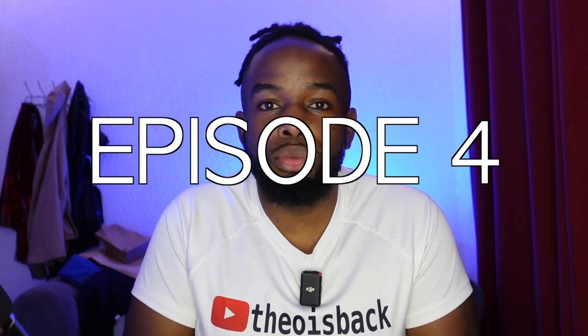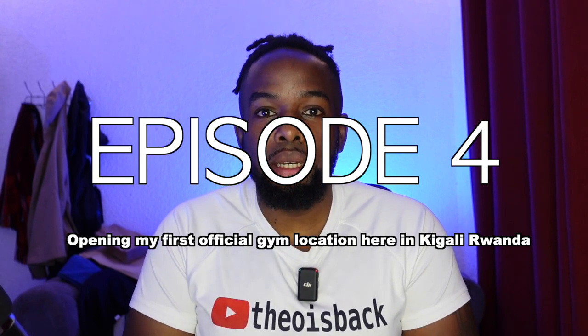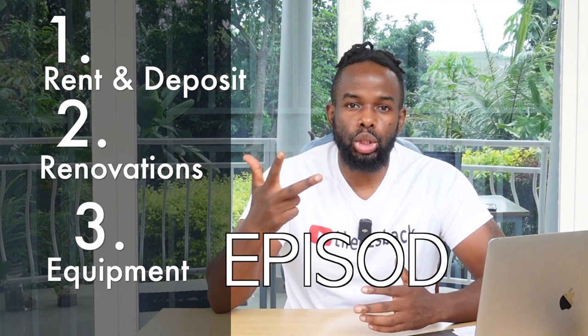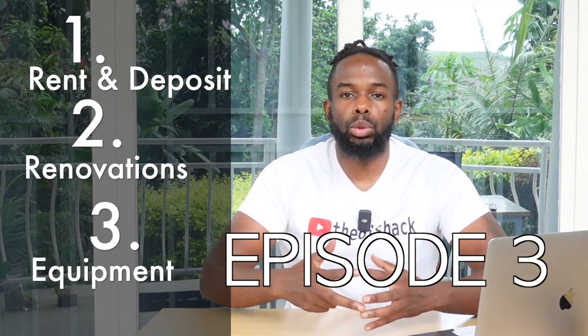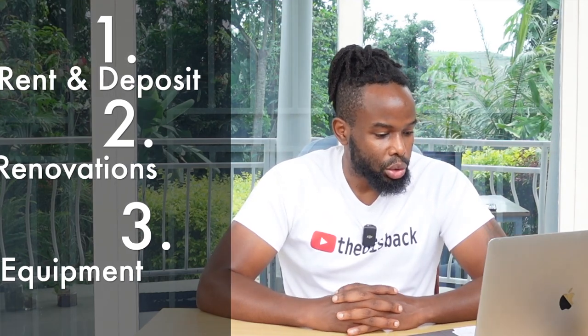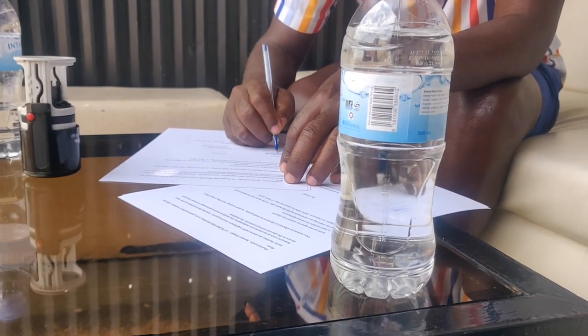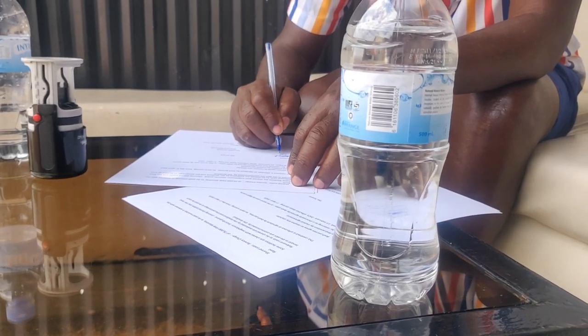Hello, wonderful people! Welcome to episode number four of opening my first official gym location right here in Kigali, Rwanda. In the last episode I talked about the money aspects — how much the move is going to cost me — and I finished the vlog with signing the official lease to this new location. So it's official now, no going back. Basically for the coming year I'm stuck to this place whether I want it or not.